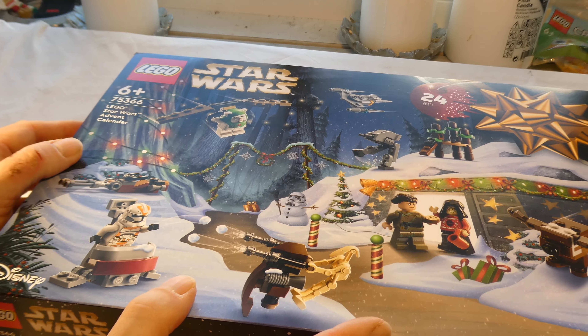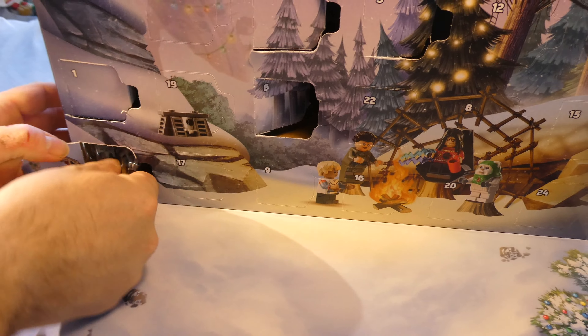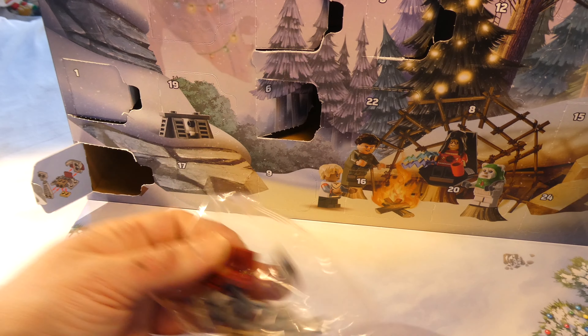Hello and welcome to LEGO Star Wars Advent Calendar 7566. It's the 7th door today, and door number 7 is down here. It's a pretty bag.